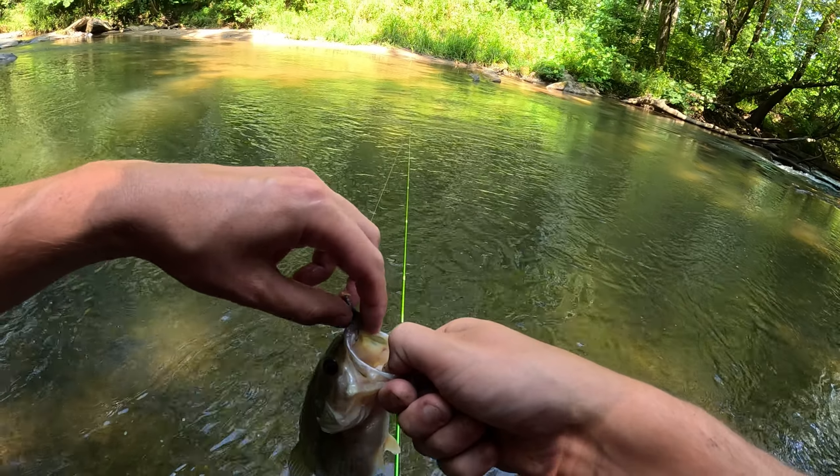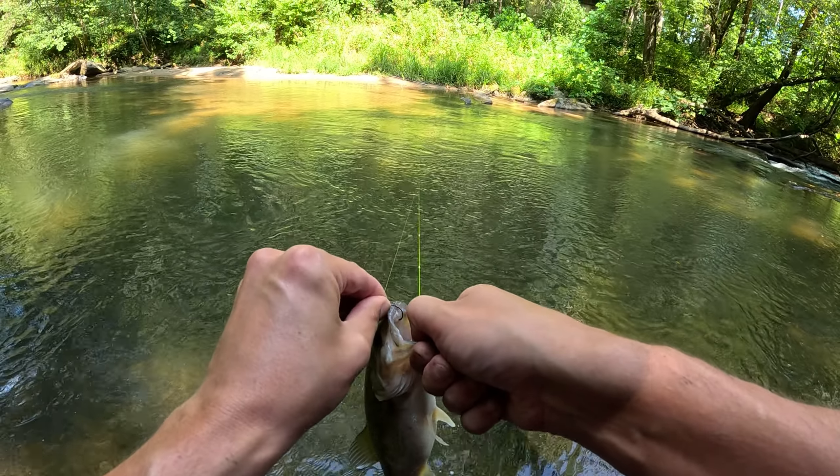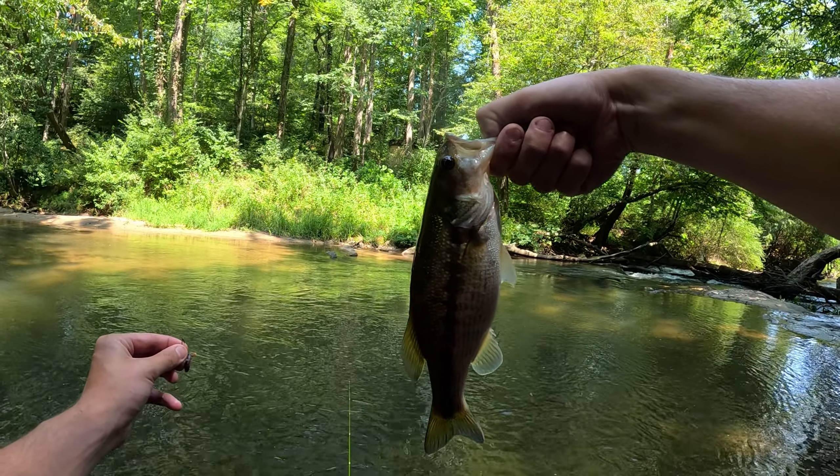I need bait, but that was pretty fun. We'll turn him loose and get back to trying to catch chubs. But that ain't bad results.